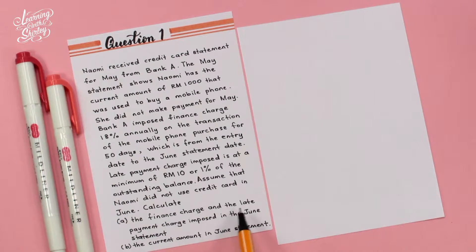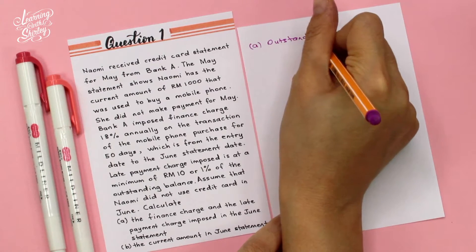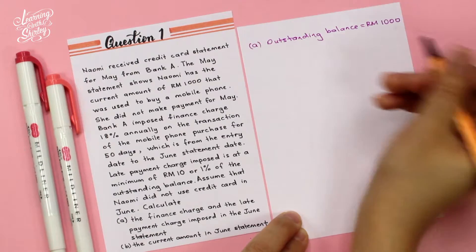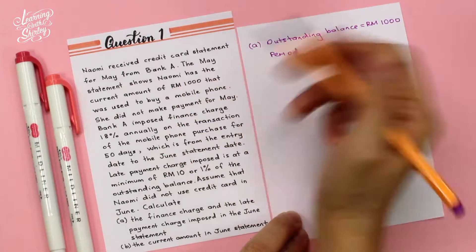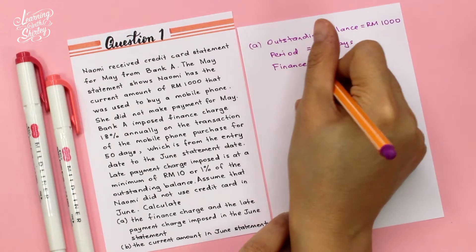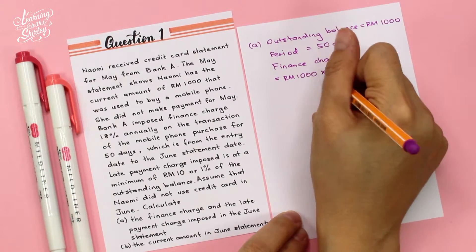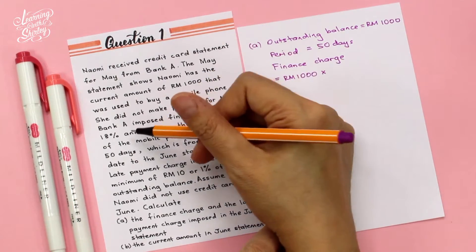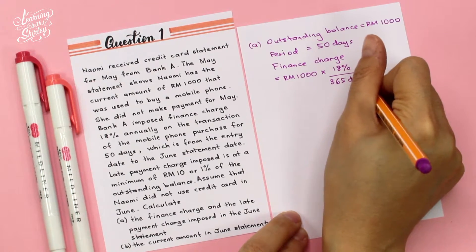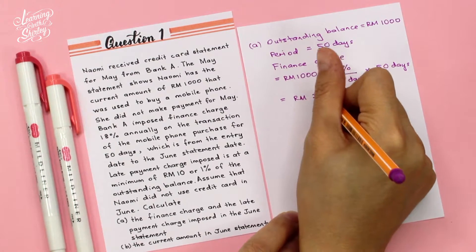To calculate A, the finance charge and the late payment charge imposed in the June statement, first write down the outstanding balance, which is RM1,000. The period given is 50 days. To calculate the finance charge: outstanding balance RM1,000 × 18% per year (365 days) × 50 days = RM24.66.